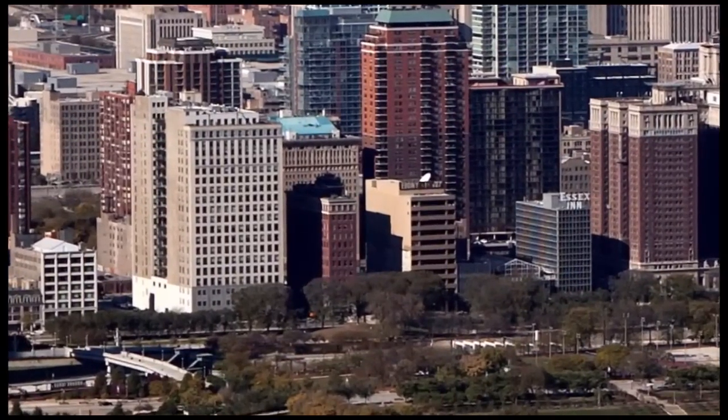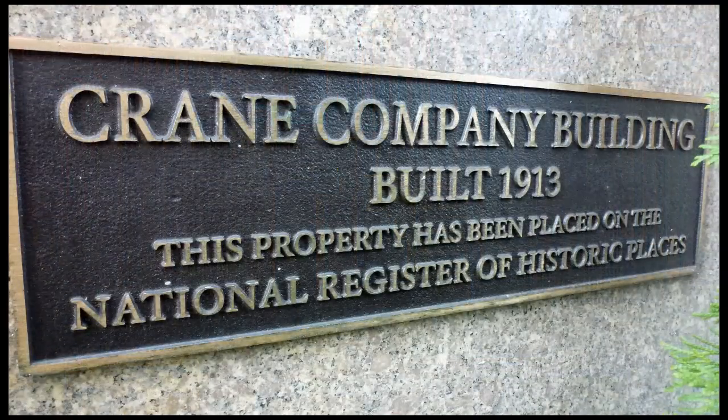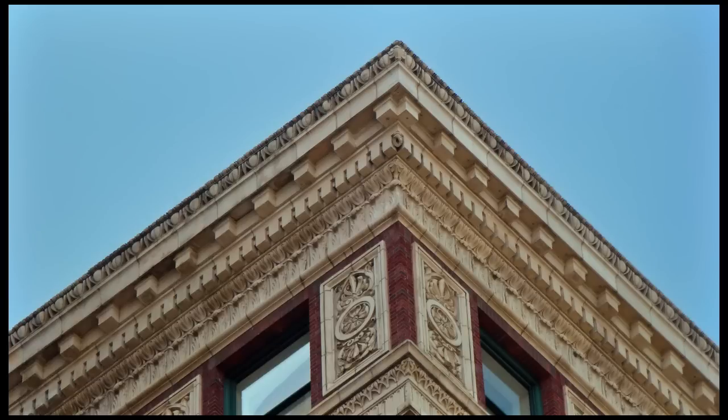It's on the top floor of the Crane Building, which was built in 1913, added to the National Register of Historic Places, and converted to condos ten years ago. If you're looking at the building from ground level, you'll recognize it by the elaborate terracotta that defines the top floor.